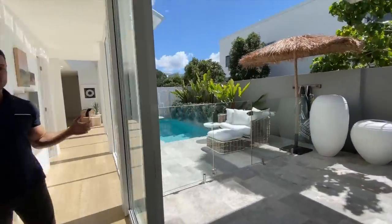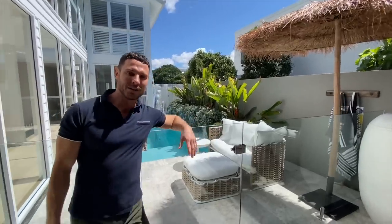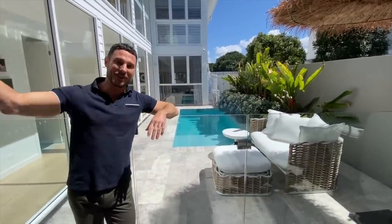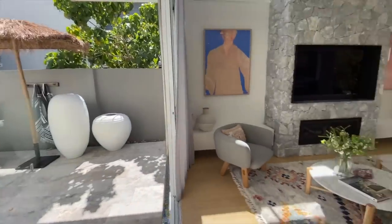Check out this resort-style pool — I could totally just lie back here and pretend the rest of the world doesn't exist. It is the perfect place to take in the water, and you've got the beach right outside as well if you prefer a little bit of salt water.